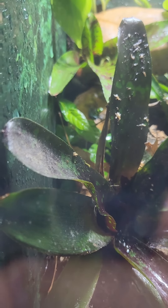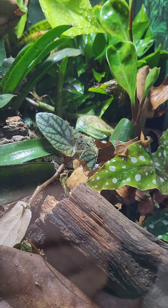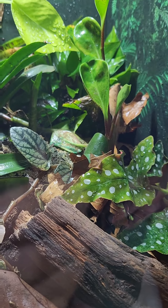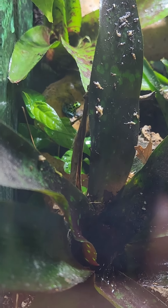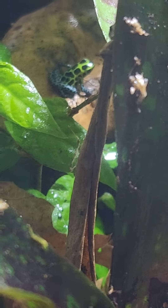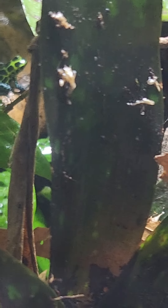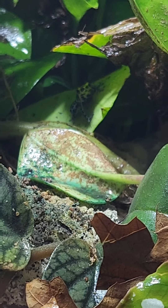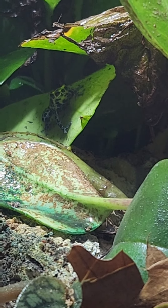These guys are some of my Ranitomeya species — Ranitomeya imitator Southerns. They are found in the lowlands of Peru. These are what they would call a thumbnail dart frog because they're a little bit smaller. As you can see, they're extremely bright with blue spotted legs with green backs with black spots. These guys are pretty bold; they come out a lot during the day and eat some of the flies that we provide. They are one of my favorite frogs that we have. There's only two in here at the moment, but we do have plans to get two more to start a breeding group.